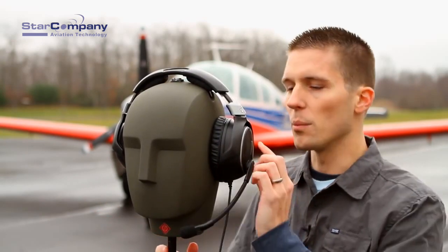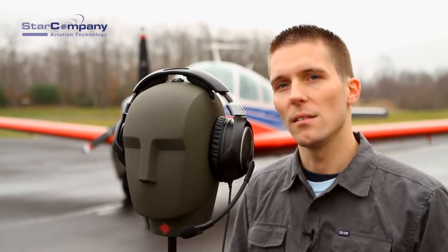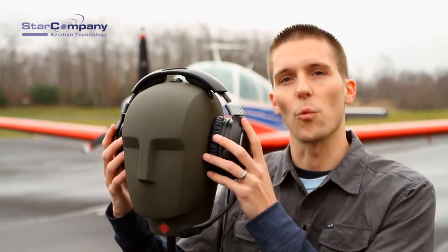Then, momentarily, we will activate the noise cancelling capability of each headset. This will give you the perfect translation of its noise cancelling capability right from where you are.